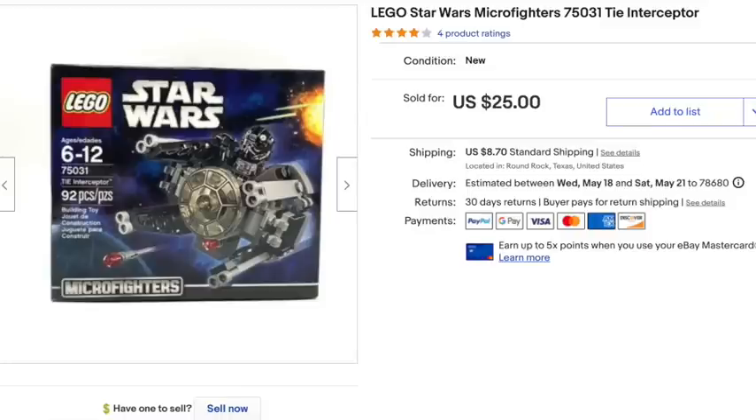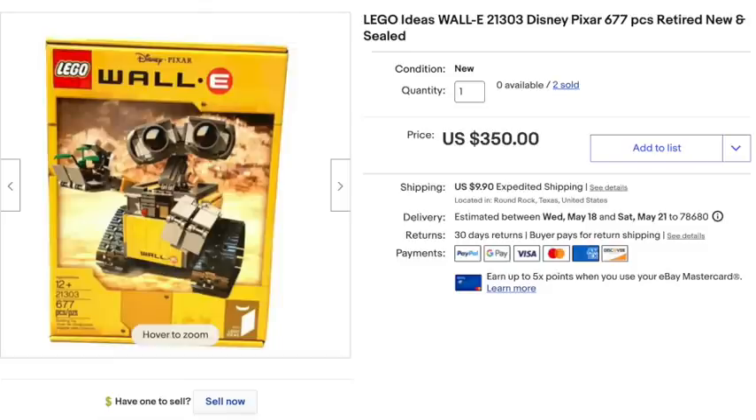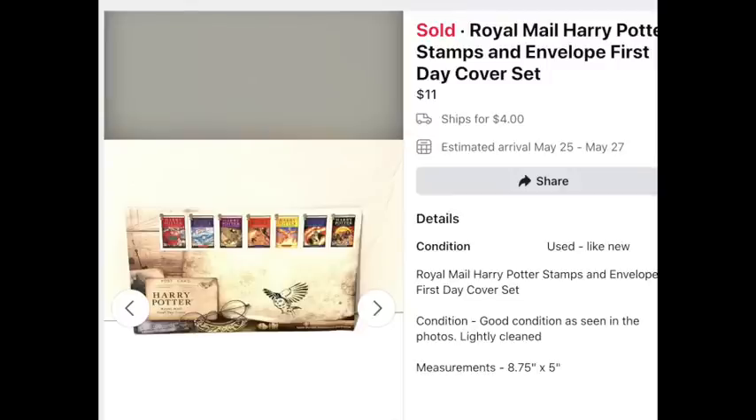This little Star Wars Lego set sold for $25. I like to go down the clearance aisle at Target — when I find Lego there I buy it up, because when sets get retired the prices can skyrocket. Case in point: my Lego Wall-E. I bought two or three of them new for $60 each. Now that they're retired they're very desirable. I got lots of offers to go lower, but I waited for the right buyer and it sold for $350 — and my other one also sold for $350.